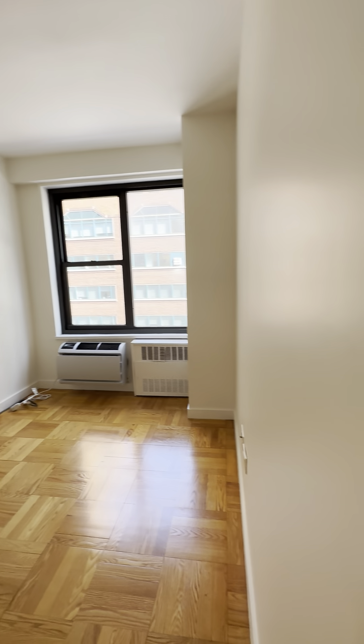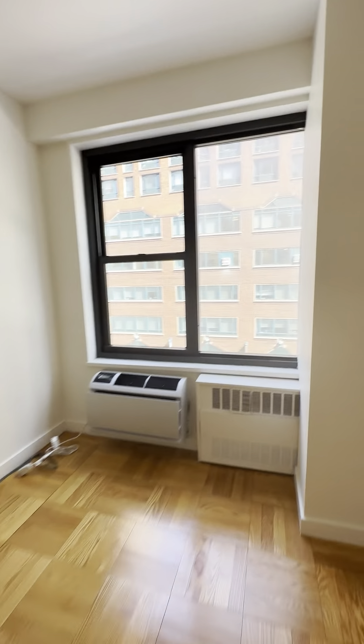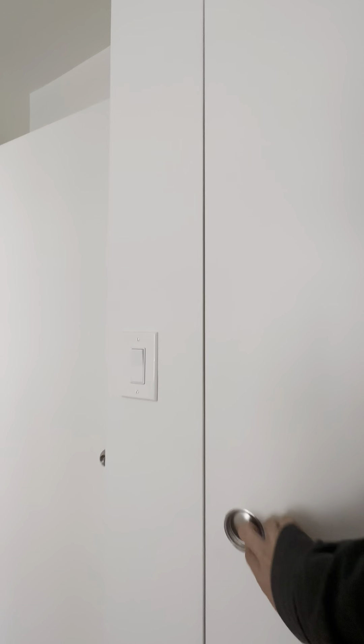Through here we have the bedroom, which comfortably fits a queen size bed. The closet is right here, built out with shelves and a hanging rod.